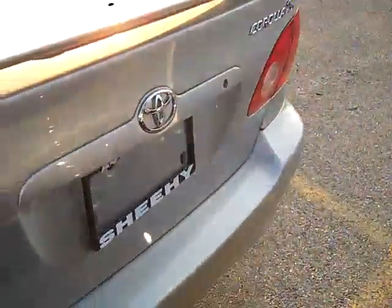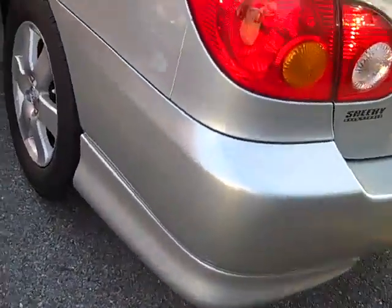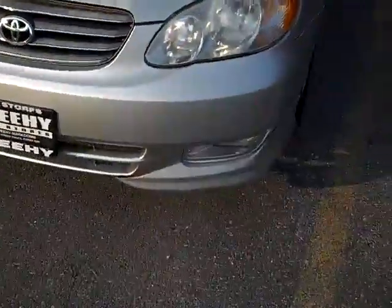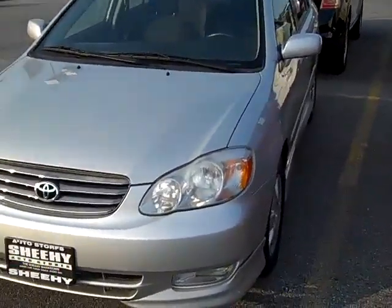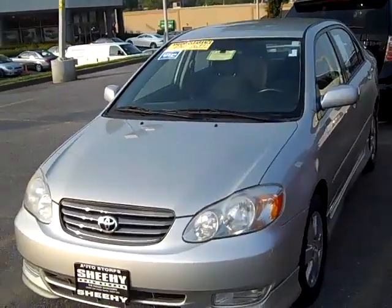This is the S model — the S is the sport model. So you have the spoiler, and you also have the ground effects down there, which gives it a little bit lower look. And the alloy wheels, power windows and locks, and fog lights down there too. Pretty cool car. So anyway, hopefully I'll see you tomorrow. If you have any questions, give me a call at 301-258-1015. Thanks.